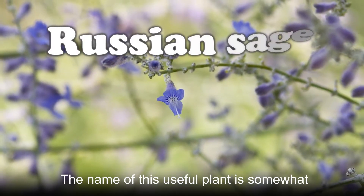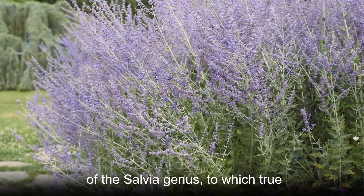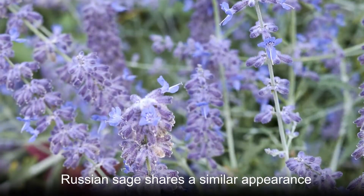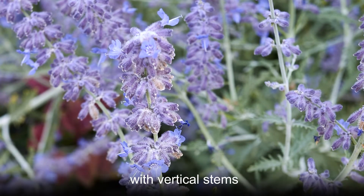The name of this useful plant is somewhat strange considering it does not come from Russia and it is not a member of the Salvia genus, to which true sage plants belong. Despite that, Russian sage shares a similar appearance with sage plants in that it grows with vertical stems.